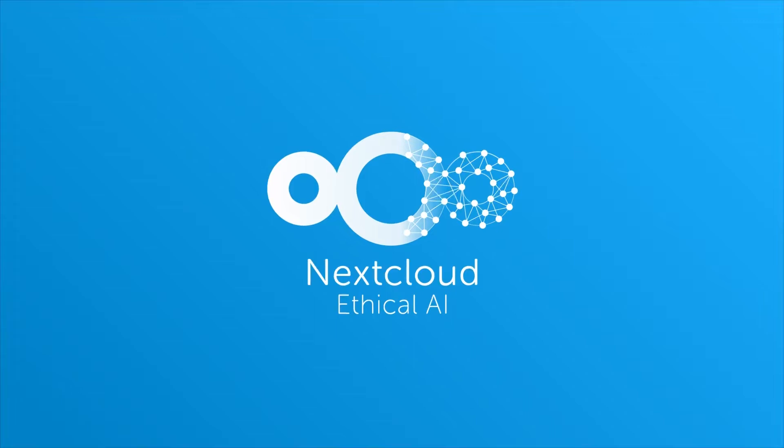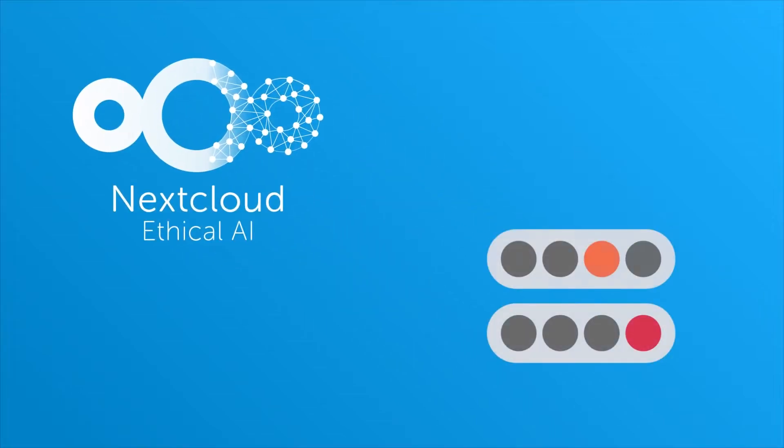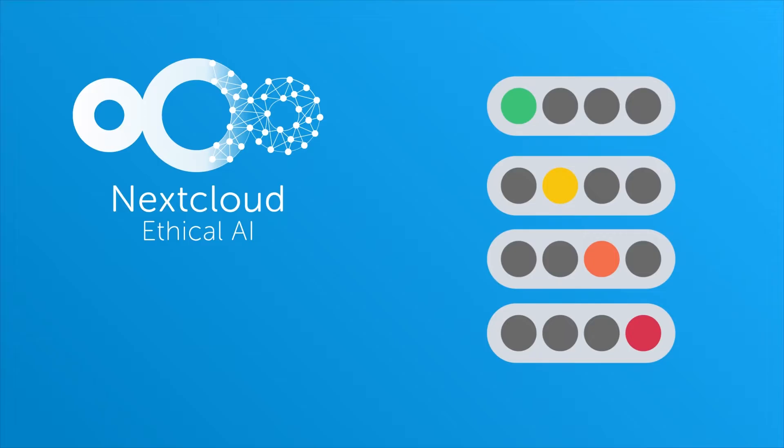We give each AI integration a score — red, orange, yellow, or green. This is based on three factors that address some of the key concerns with AI. First, is the software open source? That allows you to adapt the training, perhaps to fix bias or optimize energy usage.